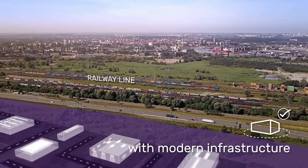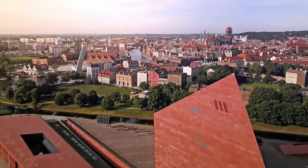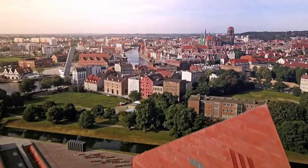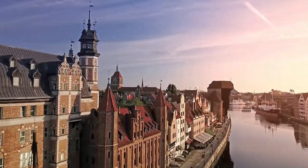The location's advantages include excellent road and rail links and the proximity of the center of Gdansk, which has been recognized as the third European best destination in 2017.